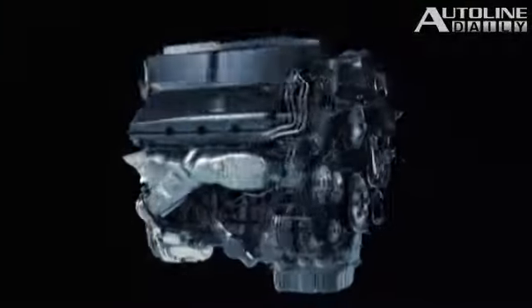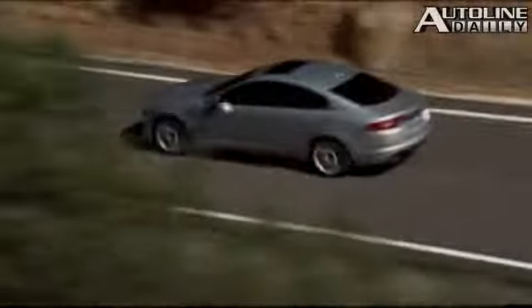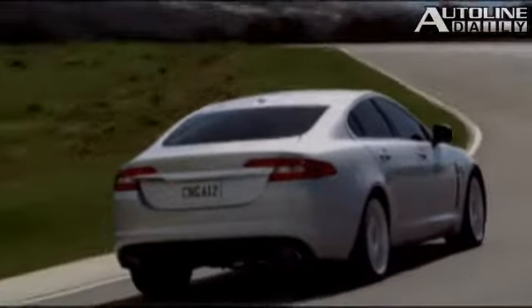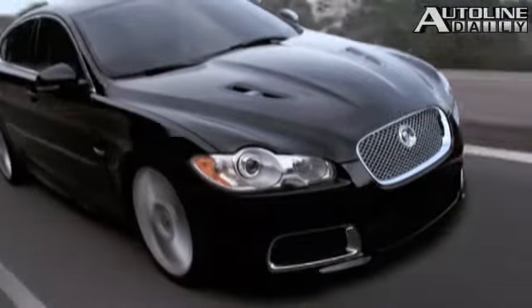Size-wise, the XF replaces the S-Type and competes with the BMW 5 Series and Mercedes-Benz E-Class. Even though it's been out only for a year or so, the company made some big improvements to help keep pace with the segment leaders. Jaguar developed a brand-new 5-liter engine based off the company's 4.2-liter V8, which is still offered in base cars. With direct fuel injection, the 5.0 delivers 385 horsepower and 380 pound-feet of torque, enough to accelerate the car from 0 to 60 in only 5.5 seconds. A supercharged version is offered in the high-performance XFR, and a six-speed automatic is the only transmission available.